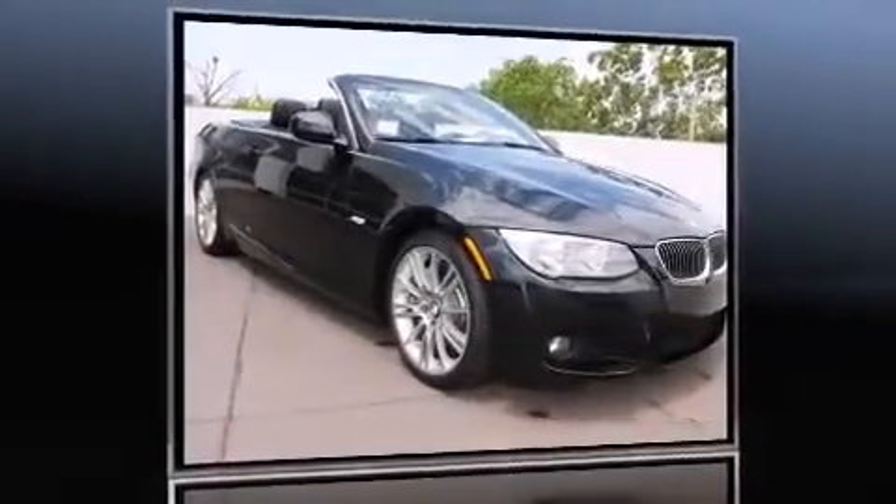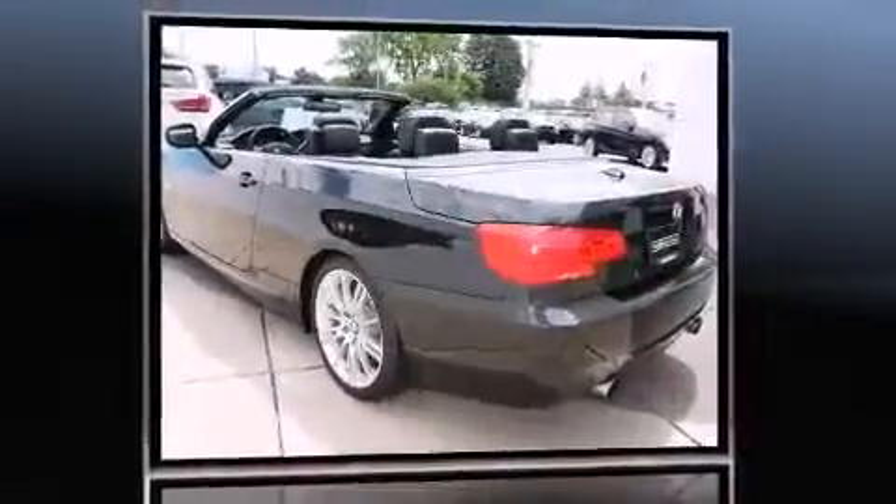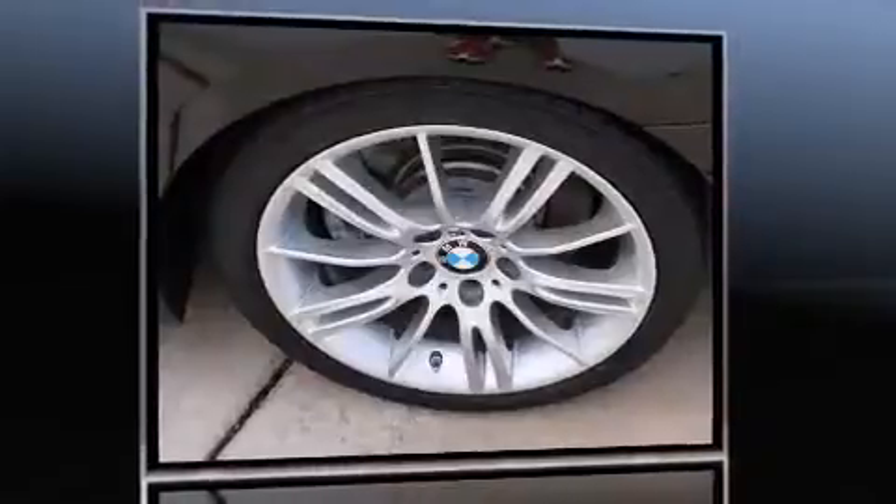Experience driving perfection in the 2012 BMW 335i. BMW made sure to keep road handling and sportiness at the top of its priority list. Under the hood you'll find a six-cylinder engine with more than 300 horsepower.